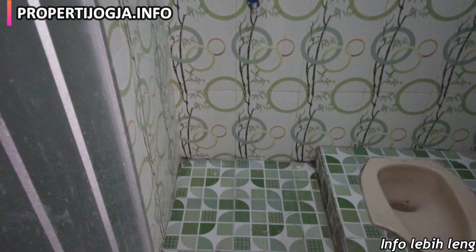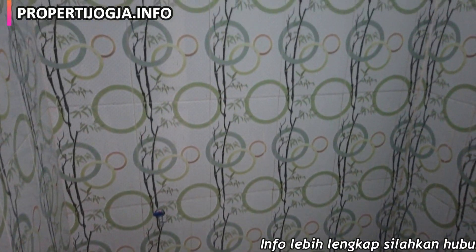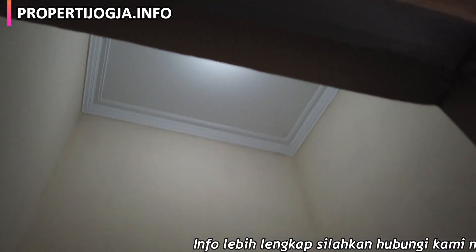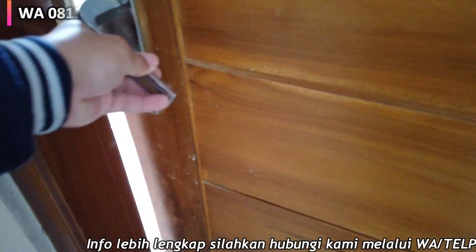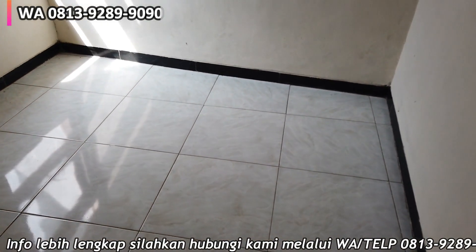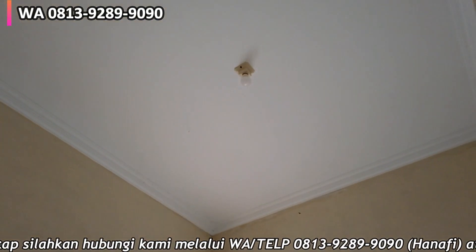Ini kamar mandi luar, pintu aluminium, untuk closet jongkok. Ada keran, tinggi keramik 2 meter. Kemudian ini adalah kamar tidur yang ketiga — ukurannya yang paling kecil dari dua kamar tidur tadi, jendela hadap ke timur, di atas jendela ada roster.